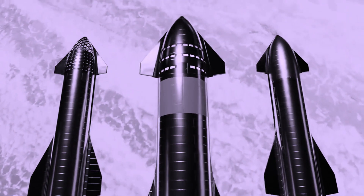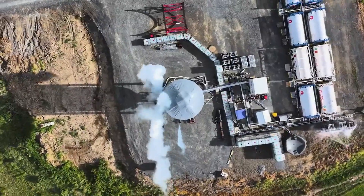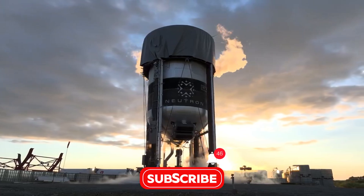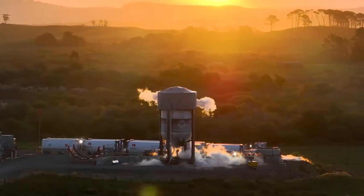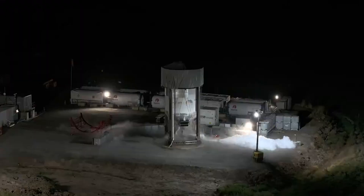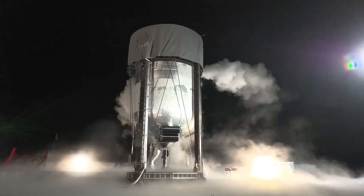SpaceX isn't the only player making headlines. Rocket Lab's Neutron rocket is shaping up to be a serious contender in the space industry. Designed as a reusable medium-lift vehicle, Neutron combines innovation with simplicity — its enclosed second stage and clamshell fairing are just a few features that set it apart. Recent tests have shown promising results, and Rocket Lab's rapid development pace suggests we could see Neutron in action soon.